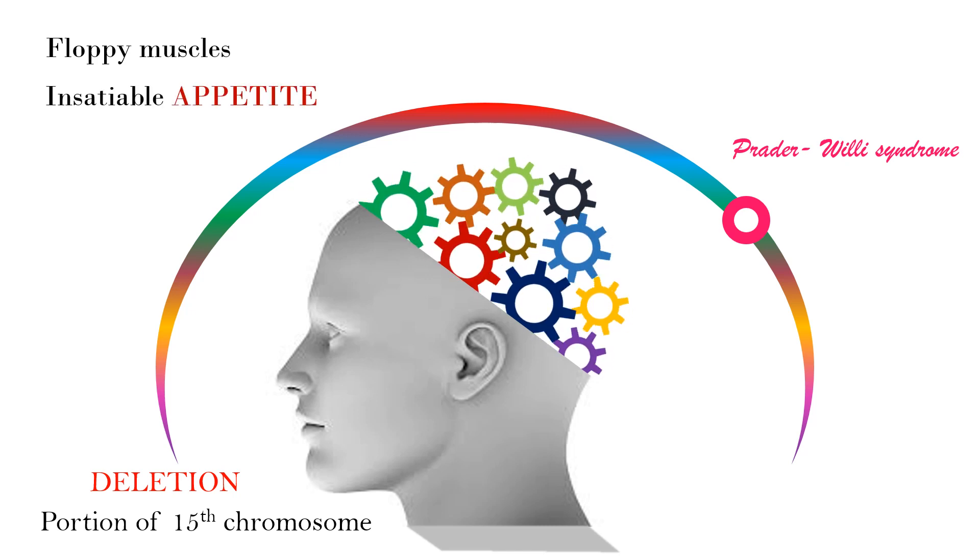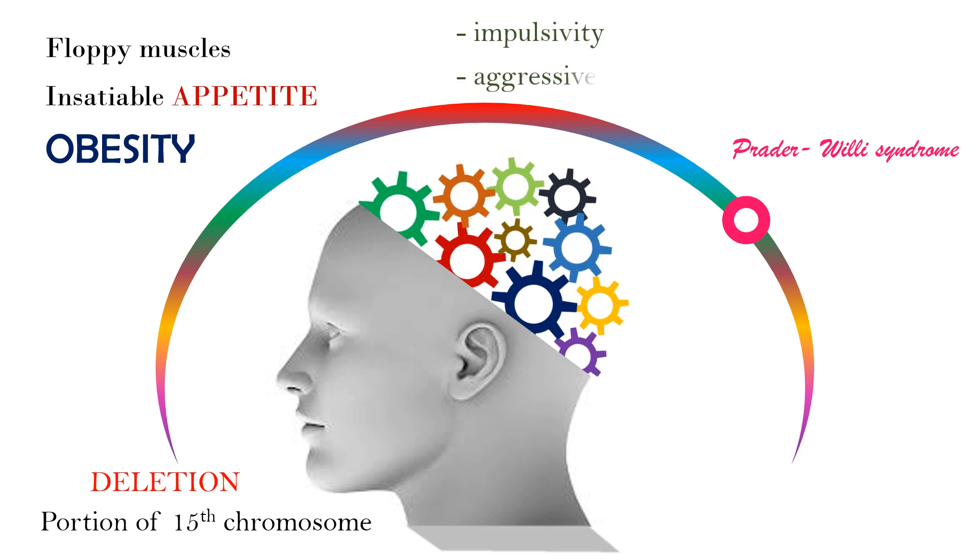Constant preoccupation with food can lead to life-threatening obesity if food-seeking is not monitored. Behavior problems are common, including impulsivity, aggressiveness, temper tantrums, and obsessive-compulsive behavior.